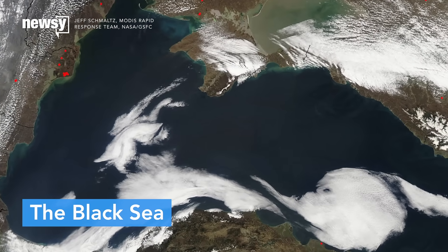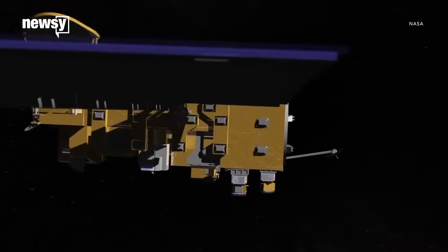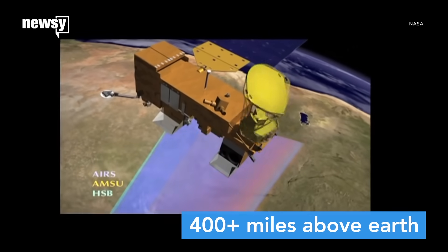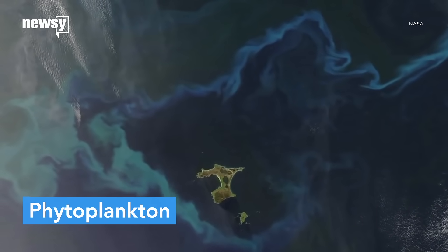The Black Sea isn't so black right now — it's more turquoise. NASA captured the phenomenon with its aqua satellite. Although the glow's strong enough to be seen more than 400 miles above Earth, it's created by microscopic phytoplankton.